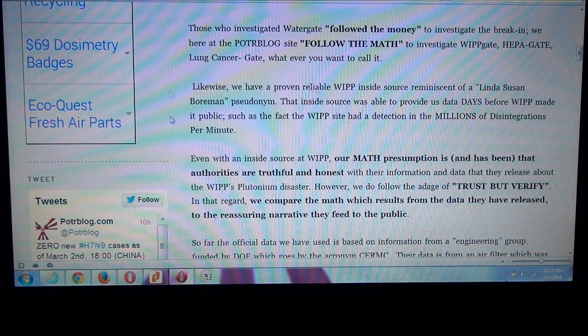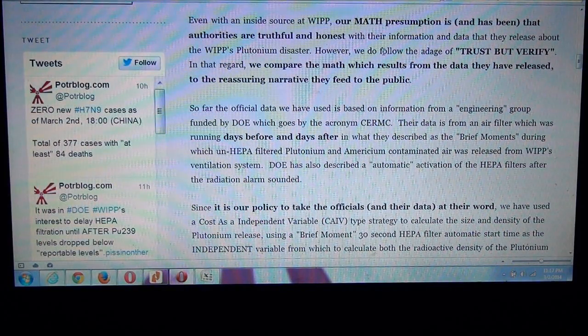Even with an inside source at the WIPP facility, our math presumption is, and always has been, that the authorities are truthful and honest with the information and data they've released about the plutonium disaster. However, we do follow the adage of trust but verify. In that regard, we compare the math which results from the data they have released to the reassuring narrative that they've fed to the public.